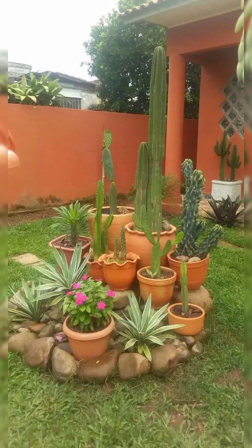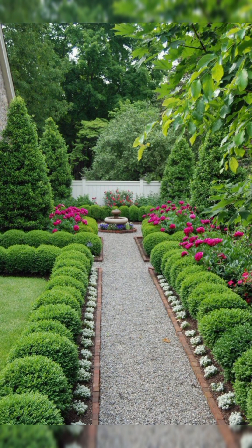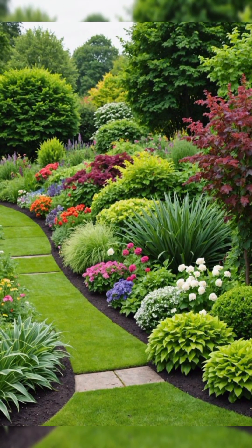4. Rugs and Carpets. Define the seating area with an outdoor rug or carpet. Opt for materials that are suitable for outdoor use and easy to clean.